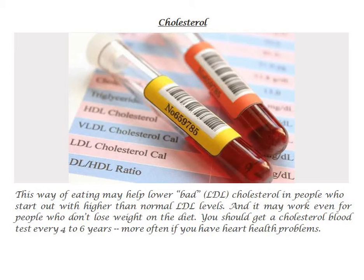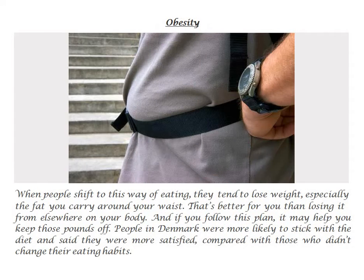Cholesterol. This way of eating may help lower bad LDL cholesterol in people who start out with higher than normal LDL levels. And it may work even for people who don't lose weight on the diet. You should get a cholesterol blood test every 4 to 6 years, more often if you have heart health problems.